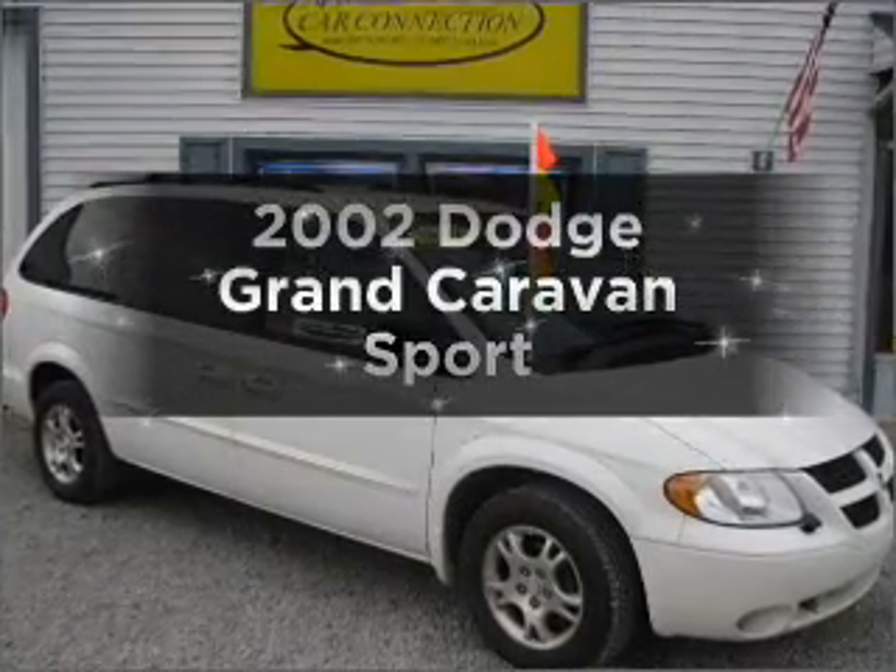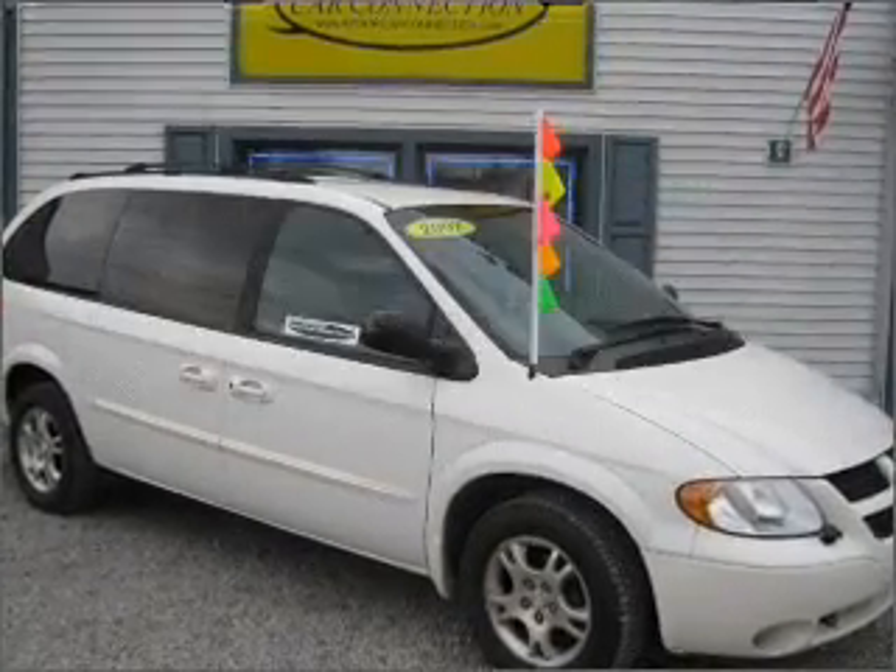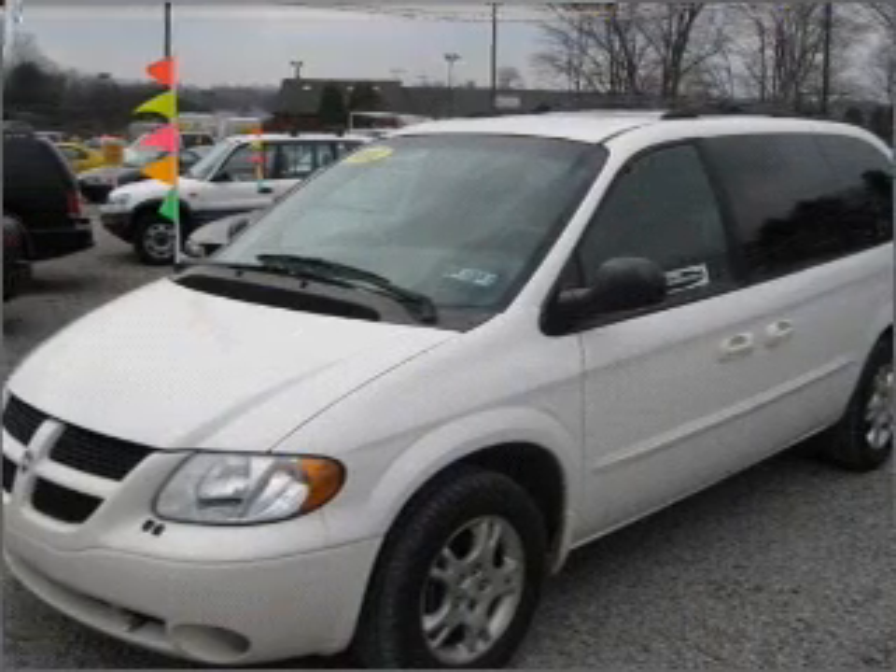Introducing the 2002 Dodge Grand Caravan — everything you need under one roof with this great vehicle.